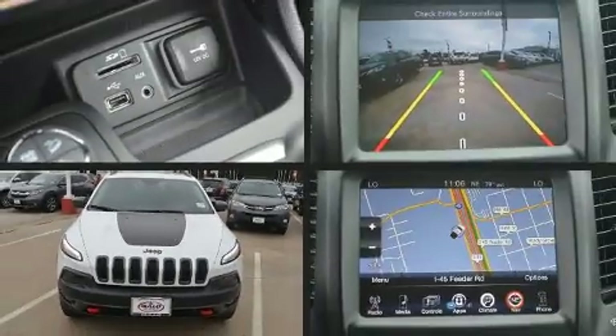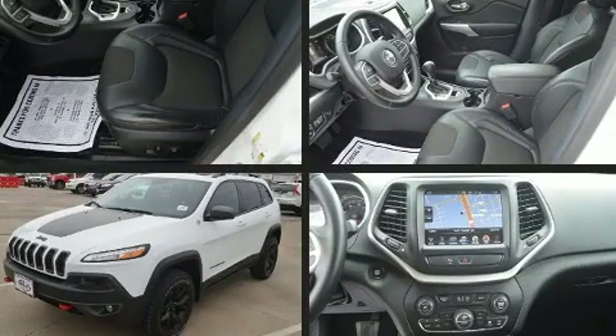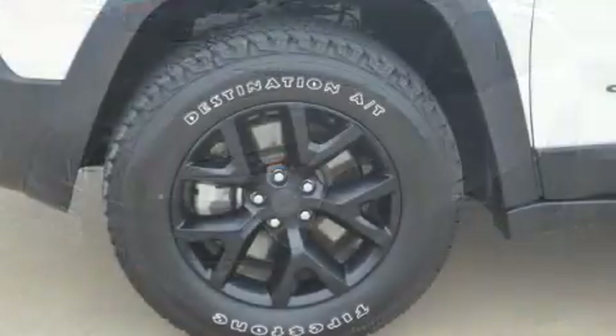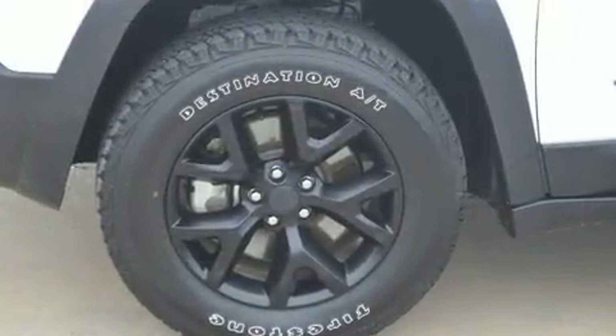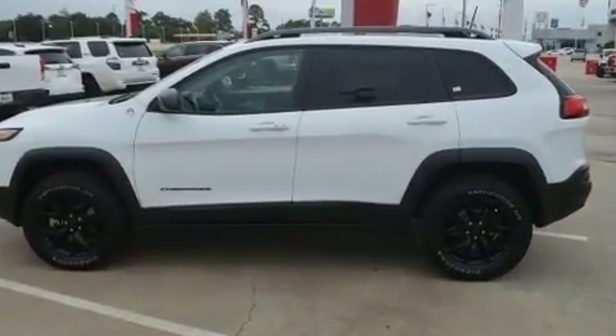Load your family into the 2017 Jeep Cherokee. It features four-wheel drive capabilities, a durable automatic transmission, and a 3.2 liter six-cylinder engine. Top features include power windows, front and rear reading lights, high-intensity discharge headlights, rear wipers, and remote keyless entry.